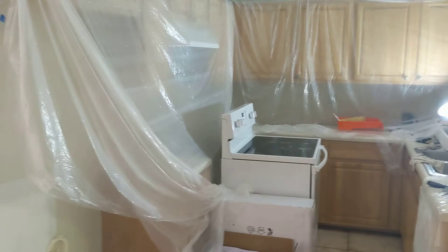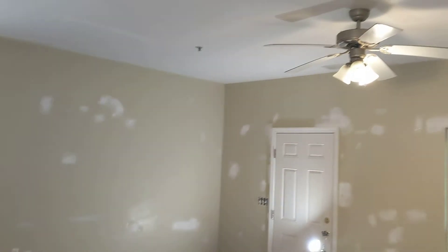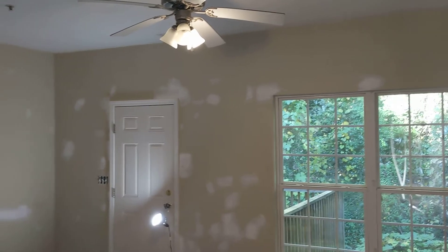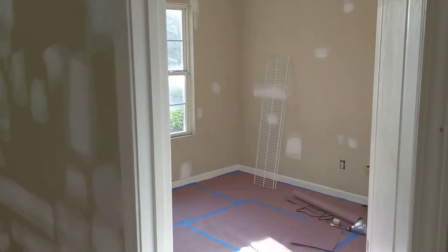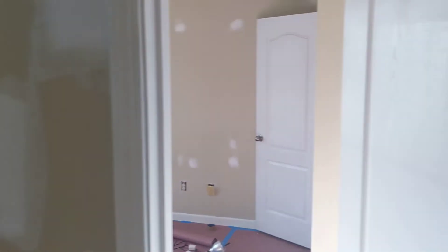This house has overhead fire sprinklers, which are scary to work around. I do not like working in a house that has those — one mistake and boom, water goes everywhere.